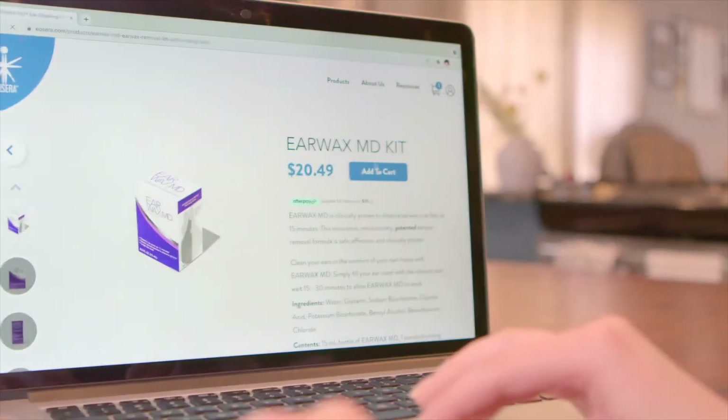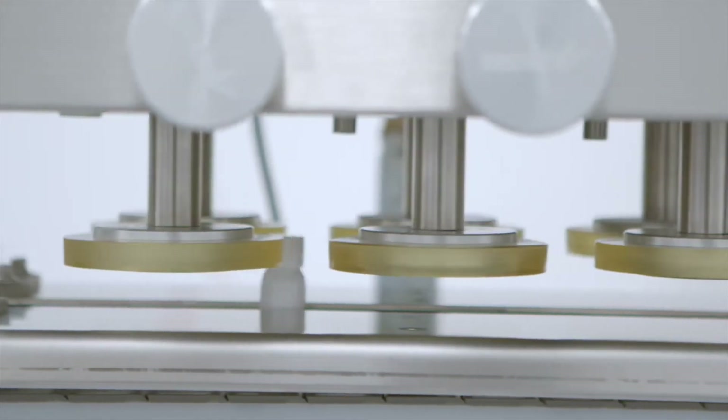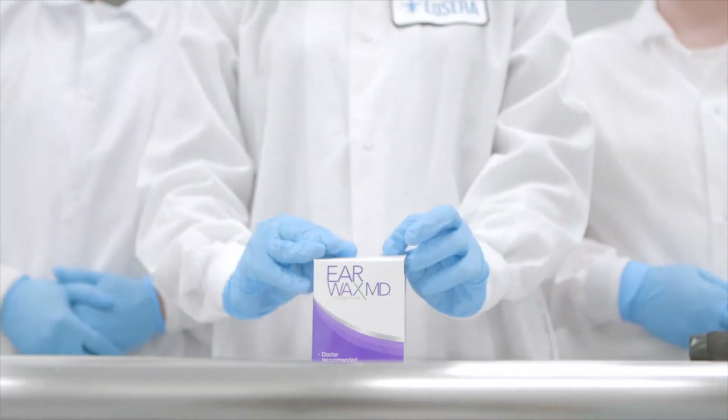Instead of using a cotton swab, using eardrops like Earwax MD from Eocera, today's video sponsor, is a much more effective and safer option. Earwax MD was specifically formulated with glycolic acid, as well as sodium and potassium bicarbonate, which hydrate and break down the chemical bonds of cerumen, so it can be flushed out of your ears.